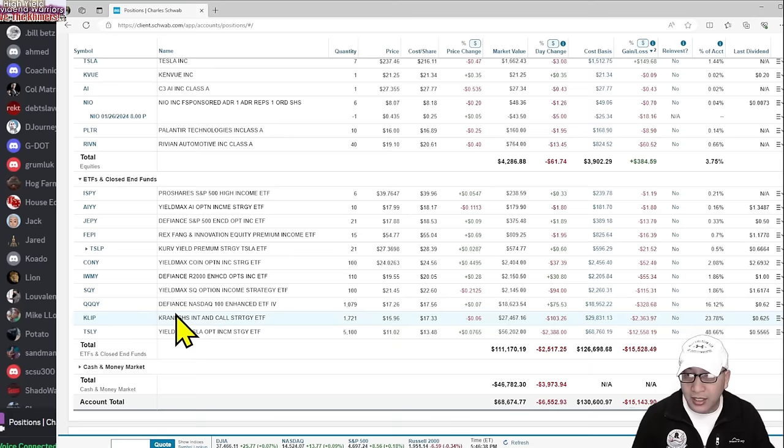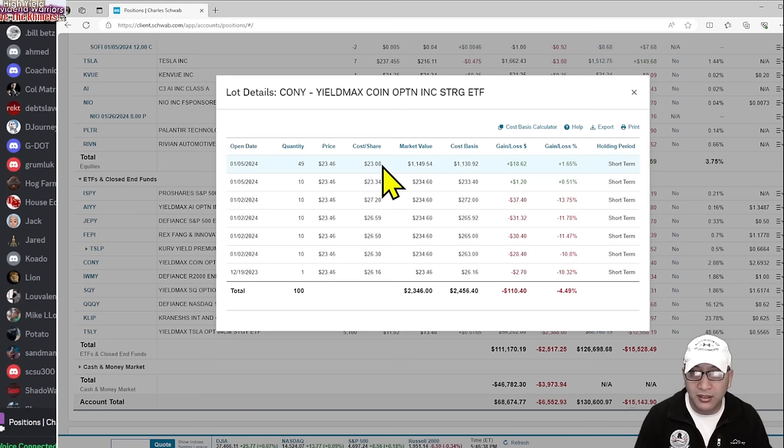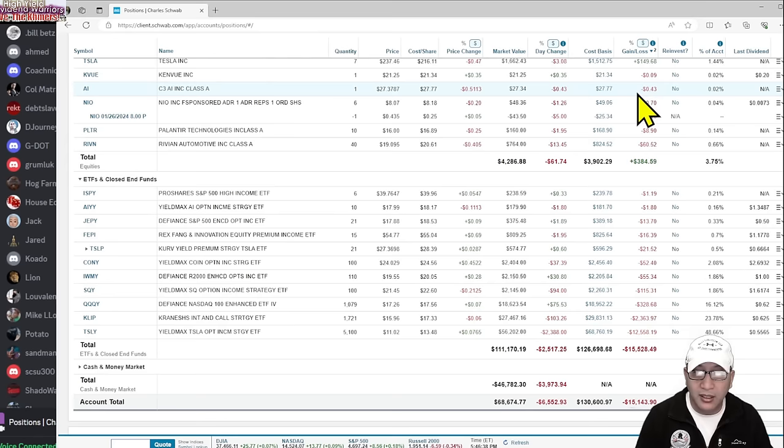SQY — I got 100 shares, happy with that. QQY — I got 1,079 shares. CLIB — I got 1,721 shares, that pays me $1,000. TSLY pays me a little under $3,000 now because the payout is $0.55. I bought CONY just two days ago — 49 shares at $23.08, and it came up $1 in one day. It's a very fast-moving fund. I heard someone say it could potentially go to $50 because CONY is very popular right now.